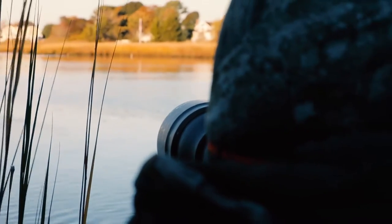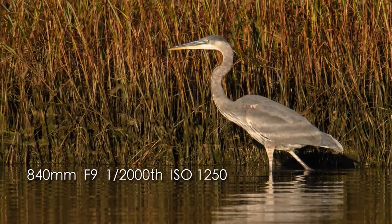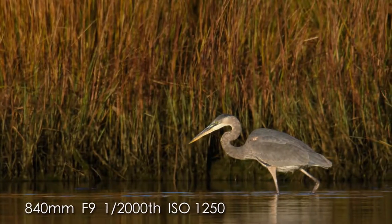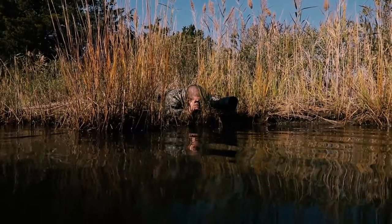Right now I'm photographing a great blue heron. We have some beautiful morning light. Ideally the sun will be behind you and the birds will be in front of you. With a shot like this, what you want to do is get a really low perspective and try to shoot it at eye level.